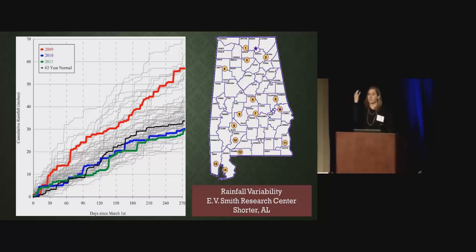What does that do to your field and to your crop? We want to be able to help infiltrate that water, and through a conservation system we can do this. You can see the rainfall variability that exists at this one location in Alabama — from about 70 inches down to very little, depending on the year.